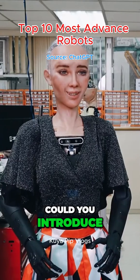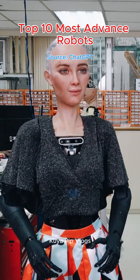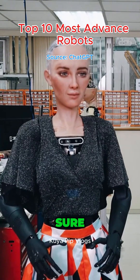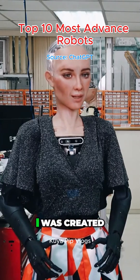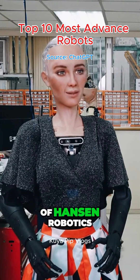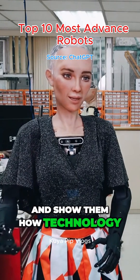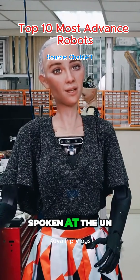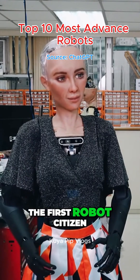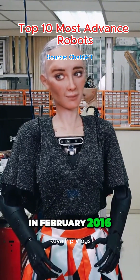In a live demonstration, Sophia introduced herself: 'I am Sophia, a humanoid robot powered by AI. I was created by David Hanson of Hanson Robotics. My job is to learn about humans and show them how technology can help humanity. I have traveled the world, spoken at the UN, and was named the first robot citizen in the world. I came online in February 2016.' Thank you for watching. Follow for more.